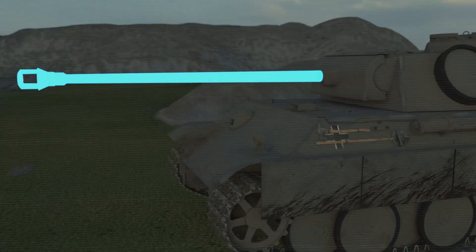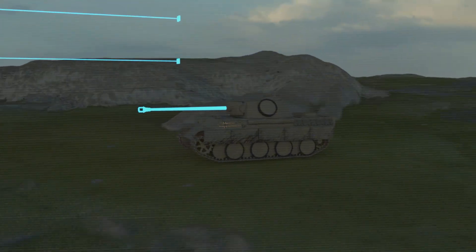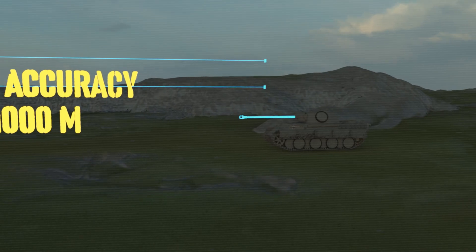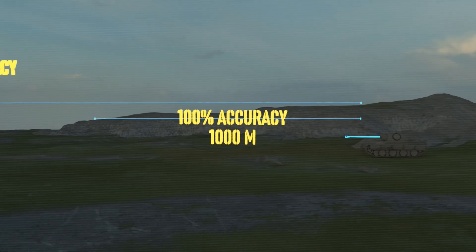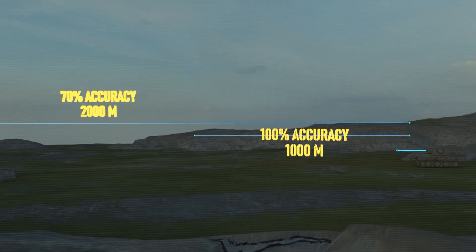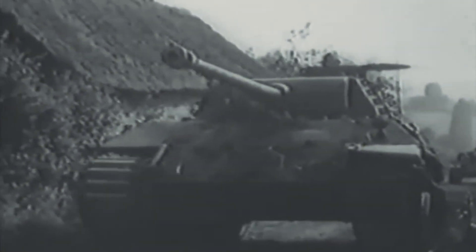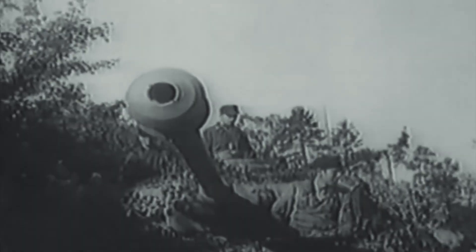The Panther's main gun was one of the best of the war. At 1,000 meters, it achieved nearly 100 percent hit probability under ideal conditions. Even at 2,000 meters, accuracy remained around 70 percent — unprecedented for the era. Allied tankers quickly learned to fear the distinctive long barrel that marked a Panther's presence on the battlefield.